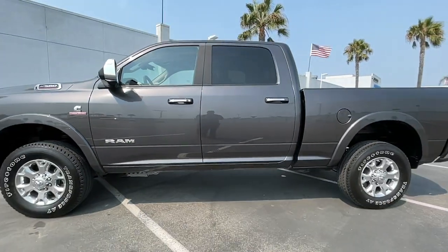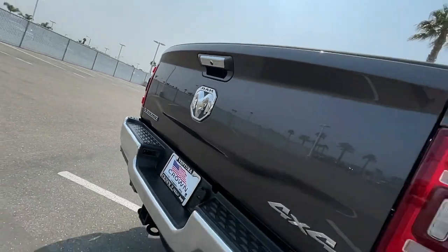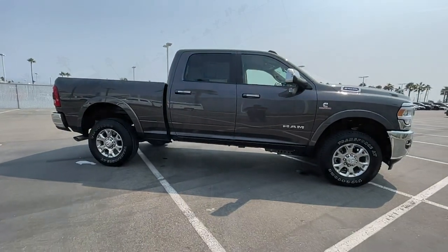Keyless entry, four-wheel drive, fog lamps, remote engine start, woodgrain interior trim, keyless start, power passenger seat, premium sound system, satellite radio, backup camera.